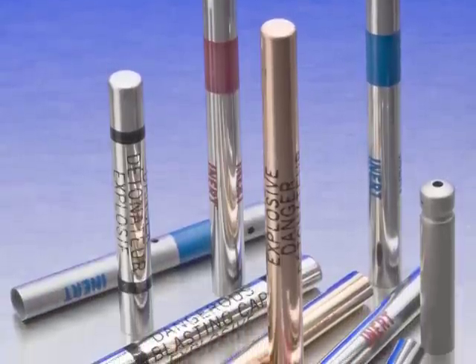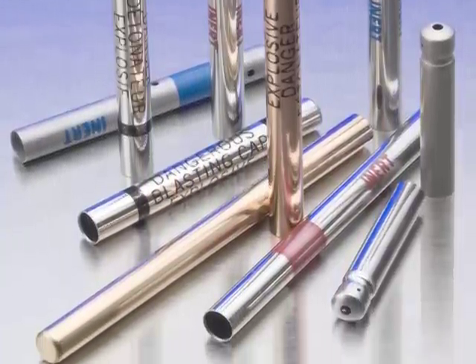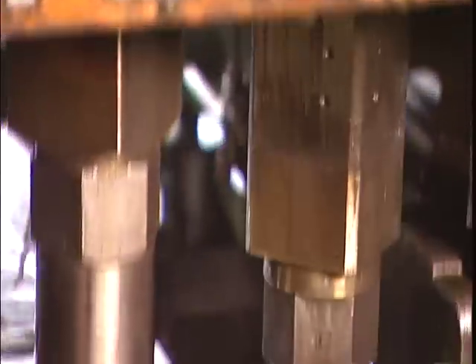Jem can produce whatever their clients demand. Jem's process capabilities in the blasting cap area are varied. We can produce shells in miniature size. We can produce shells up to four inches in length. We can produce the shell out of copper or aluminum. We can produce the shell virtually to any customer specification.